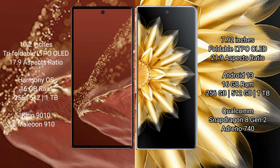The Huawei Mate XT Ultimate runs on the HarmonyOS operating system, with 8 or 16GB RAM and 256GB, 512GB, or 1TB internal storage options. It is powered by the Kirin 9010 processor with an Adreno 910 GPU.